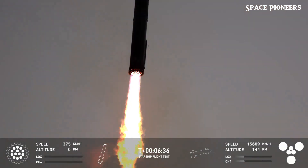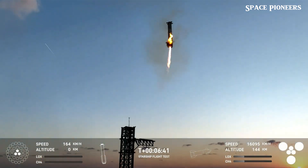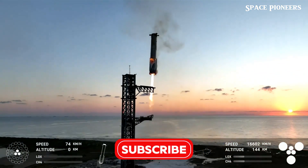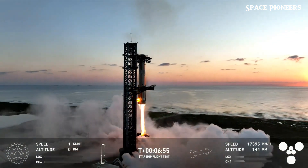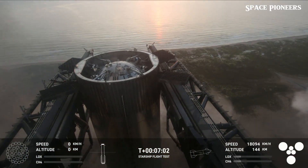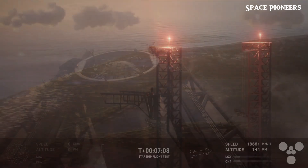But why is this mid-air catch so revolutionary? What makes it more important than we think? What happened to the booster and the iconic launch tower afterward? The world is buzzing about SpaceX's recent advancements, especially with insights straight from Elon Musk.